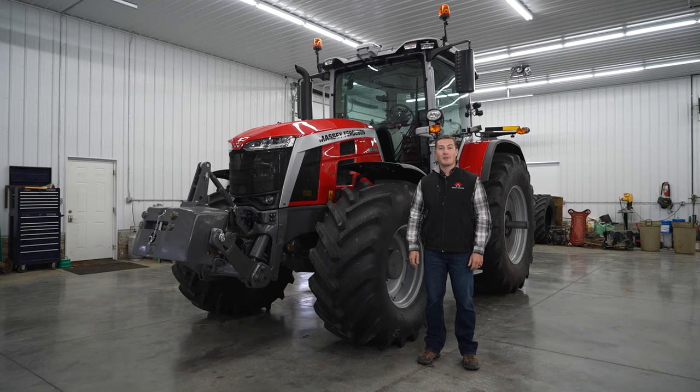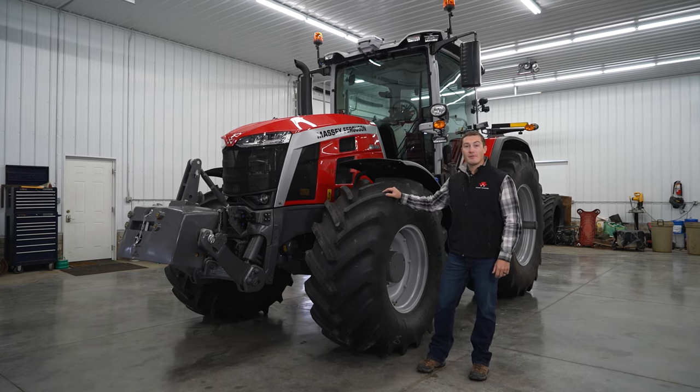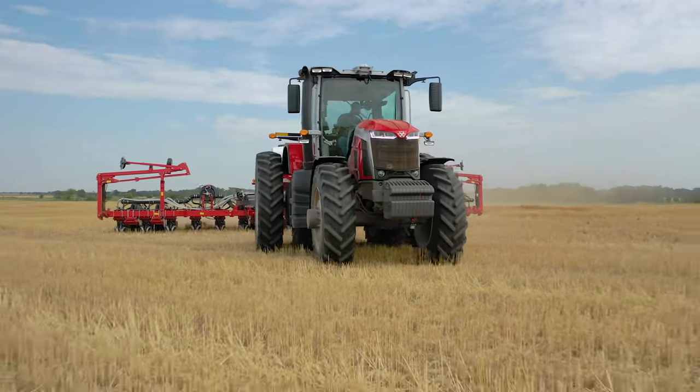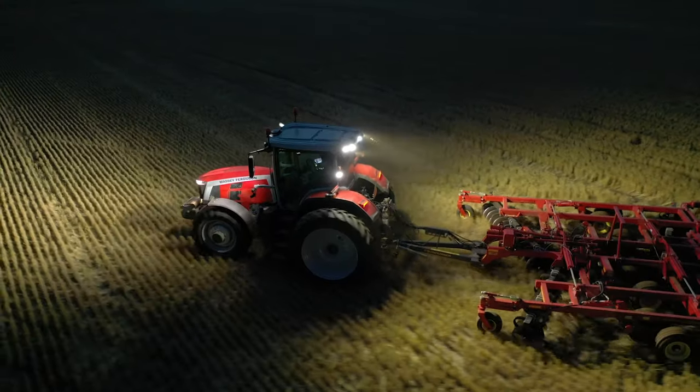Hi, I'm Adam Sills, Marketing Product Specialist for Massey Ferguson Tractors. The 8S marks a new era for Massey Ferguson. It is the most ambitious redesign of a tractor in Massey Ferguson's modern history. Building off a proven powertrain, the 8S embodies hours of interviews and design with real farmers.